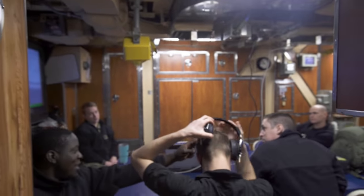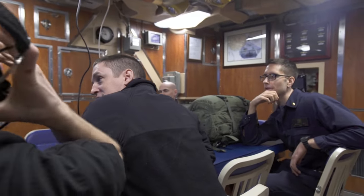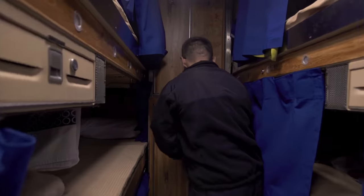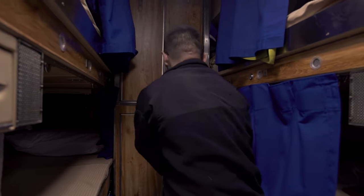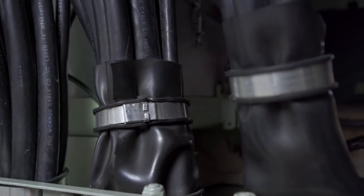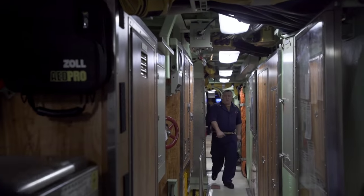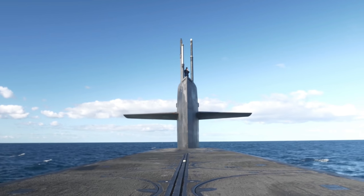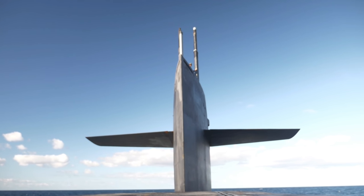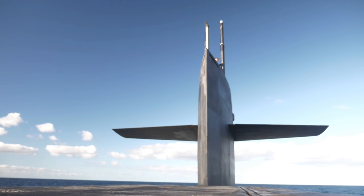The Navy continues to build the next-generation attack submarine, the Virginia SSN-774 class. More than a dozen Virginias have been commissioned to date, and they will replace the Los Angeles-class submarines as they retire. The Virginia-class has several innovations that significantly enhance its warfighting capabilities, including a littoral or coastal operations capability. Virginia-class SSNs have fly-by-wire ship control systems that provide improved shallow-water ship handling. The class has special features to support special operations forces, including a reconfigurable torpedo room which can accommodate a large number of special forces operators and all of their equipment for prolonged deployments. The class also has a large lock-in-lockout chamber for divers.